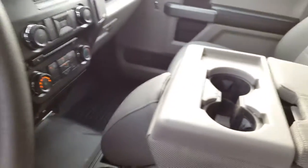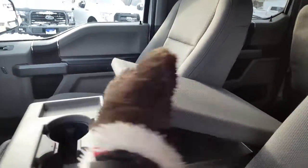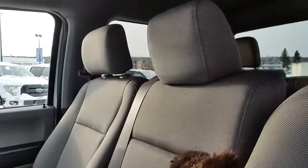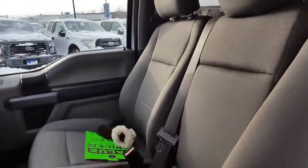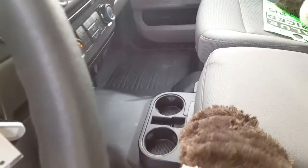It is a 40-20-40 split bench seat in this truck, so you have the option of having the big console here for driver comfort — a little bit of storage in there and a couple of cup holders. If you have to haul that extra person, lock this up into place and you've got a three-point harness for their safety in the full height seat so nobody's craning their neck. Underneath the seat you've got a little stowaway compartment and your cup holders.